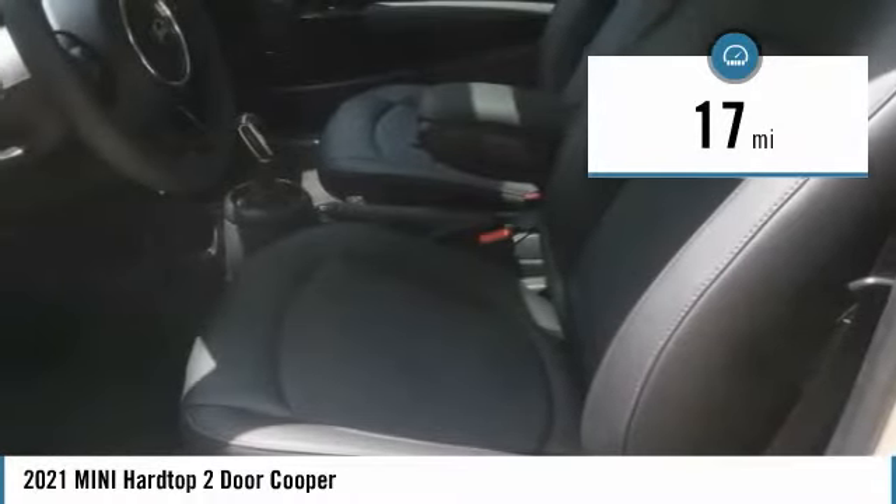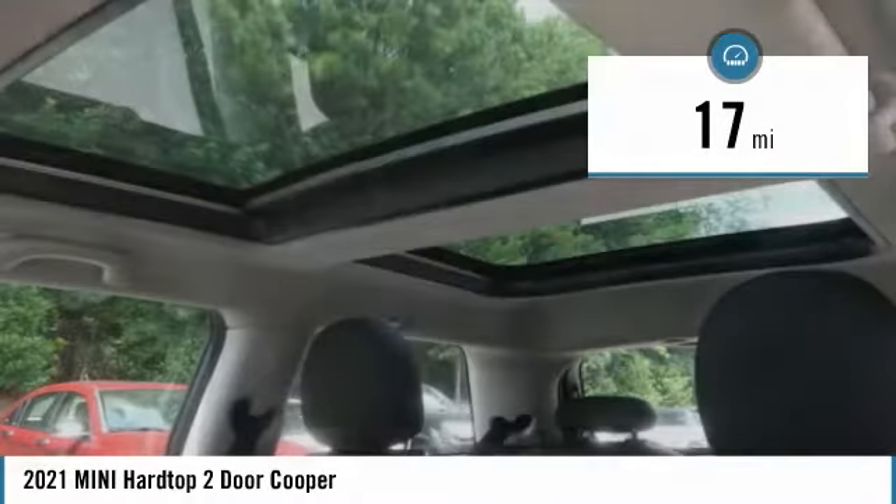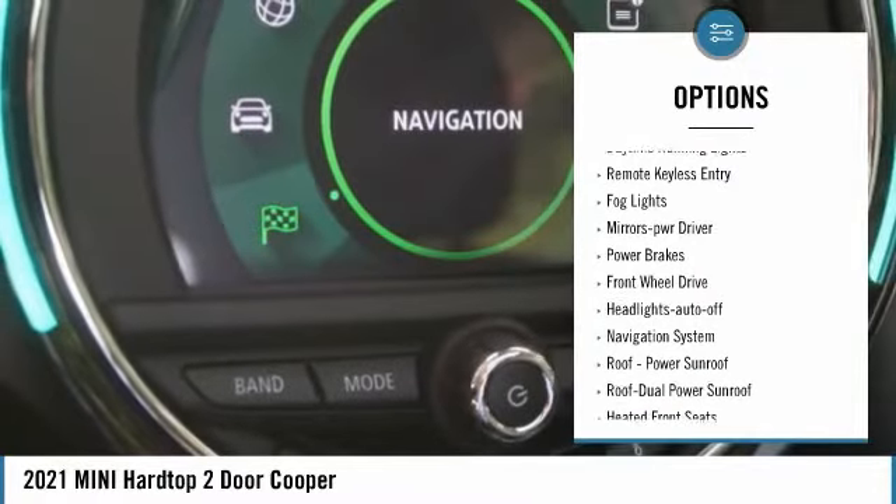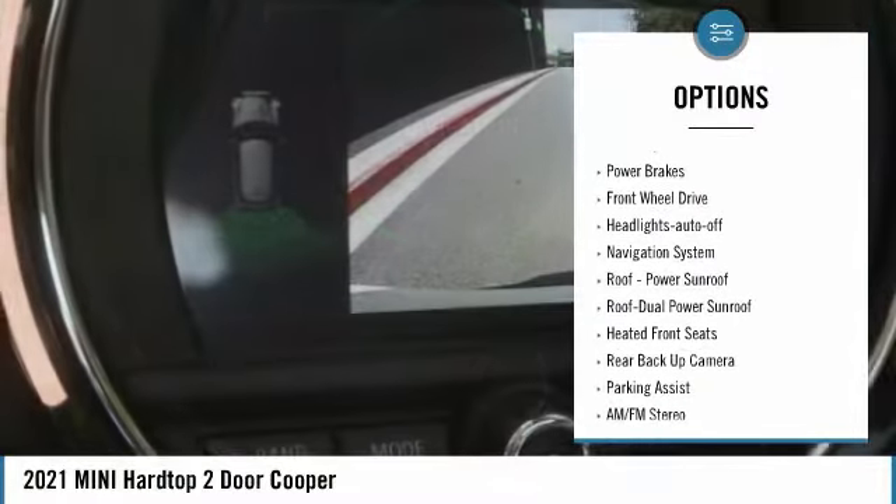This vehicle has less than 100 miles. Here are some of this vehicle's great options: aluminum wheels, heated side mirrors, traction control, daytime running lights.